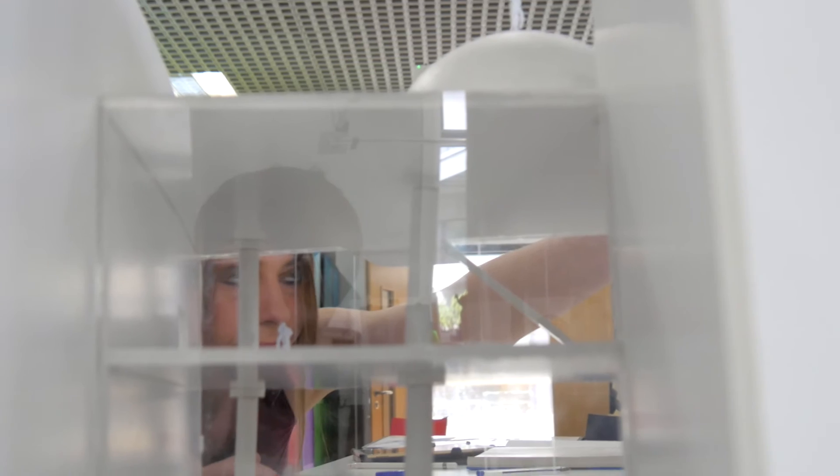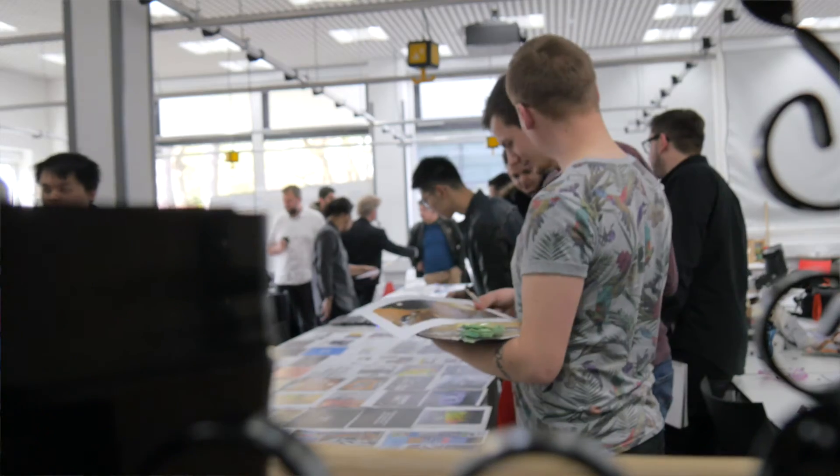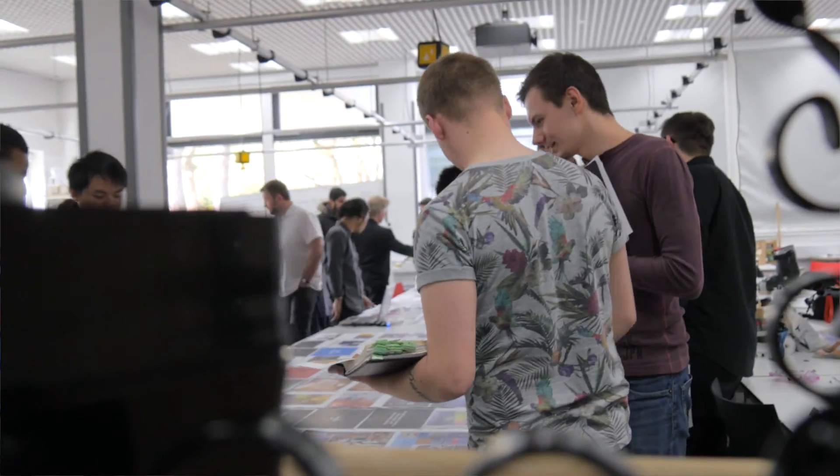We are the only undergraduate program at the moment who encompasses BIM in every single module, which we're experts at because of our Master's in BIM Management — and this is exactly what the industry wants right now.